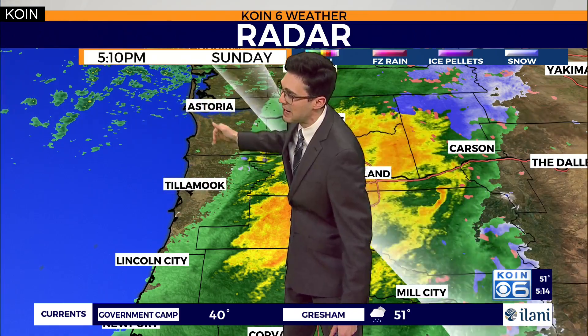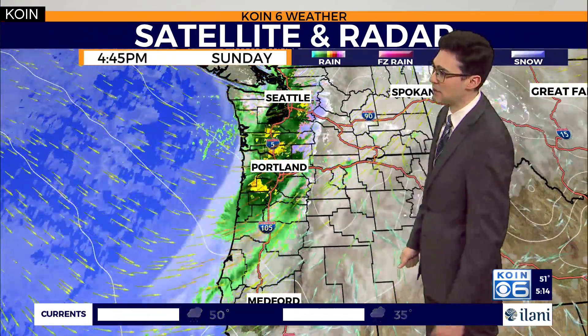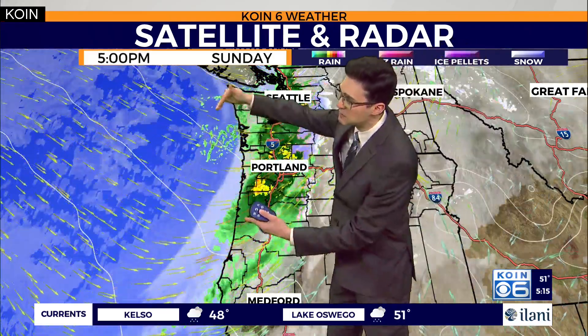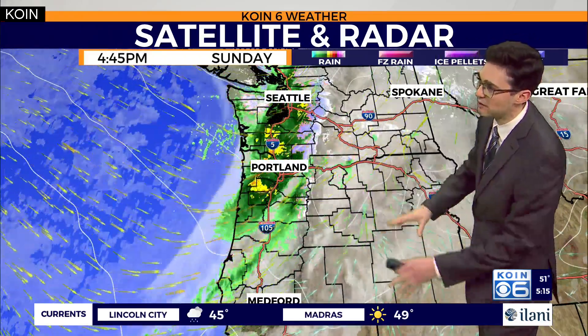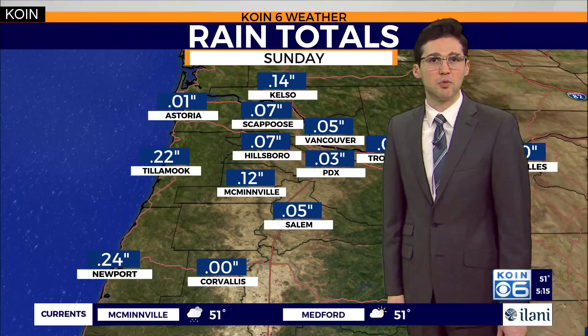It is drying up a little bit right behind the front, but we'll keep that onshore flow going, which should help generate scattered showers not only late tonight, but also as we head into Monday and probably Tuesday as well. You can see how it's kind of sweeping across the Willamette Valley — it's going to collide with the Cascades. Whatever moisture can make it on the other side because of rain shadow, that kind of dries things up.